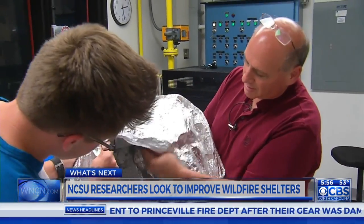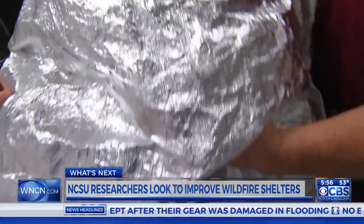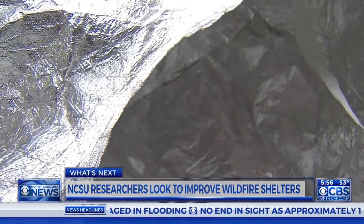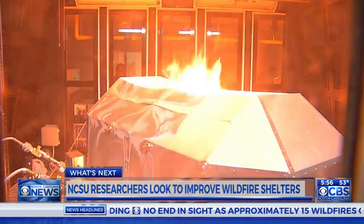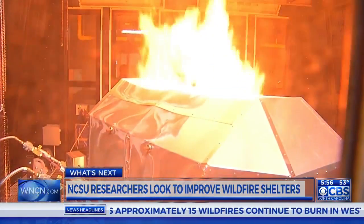They also have to make the shelters light enough so that firefighters can carry them at all times. Although fire shelters will always be a last resort, researchers say their goal is to give firefighters in a desperate situation every possible chance to survive. Megan Newland, CBS North Carolina.